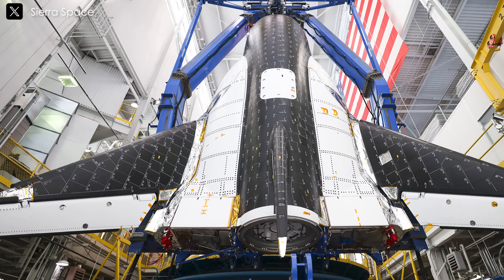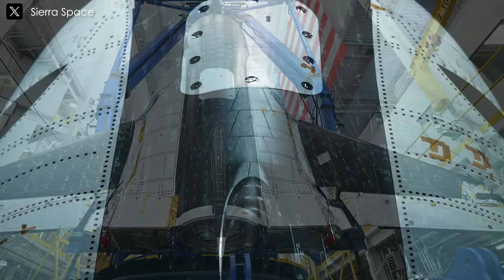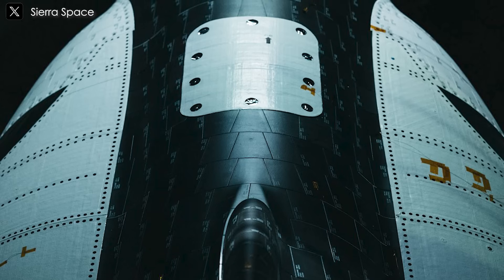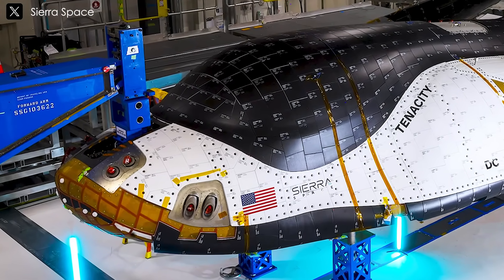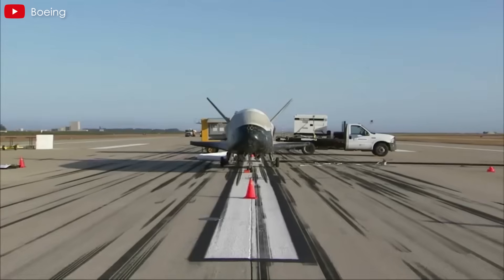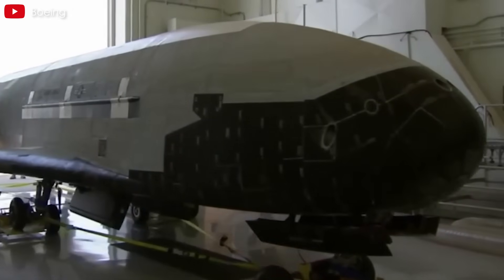Covering most of the vehicle's exterior, these advanced tiles are similar to the Space Shuttle's TPS but with updated coatings. Notably, Dream Chaser uses larger 10x10-inch tiles compared to the Shuttle's 6x6-inch versions, meaning only about 2,000 tiles are needed instead of the Shuttle's 24,000. Another material, Toughened Uni-Piece Fibrous-reinforced Oxidation-resistant Composite (TUFROC), is used on Dream Chaser's most heat-exposed areas such as the nose and wing edges. This material, which has also flown on the X-37B, replaces the Shuttle's reinforced carbon-carbon and offers improved toughness and affordability.